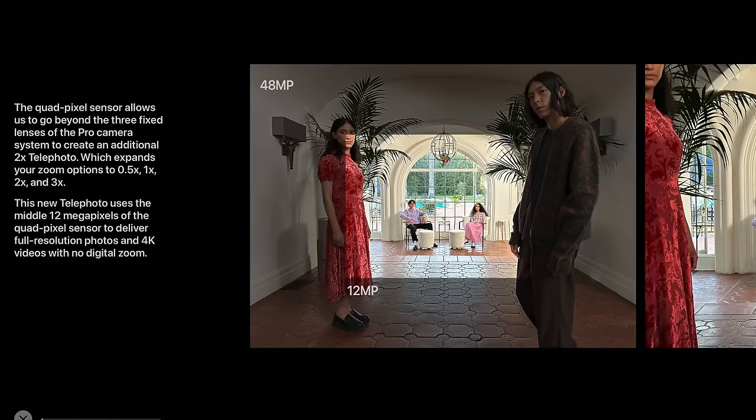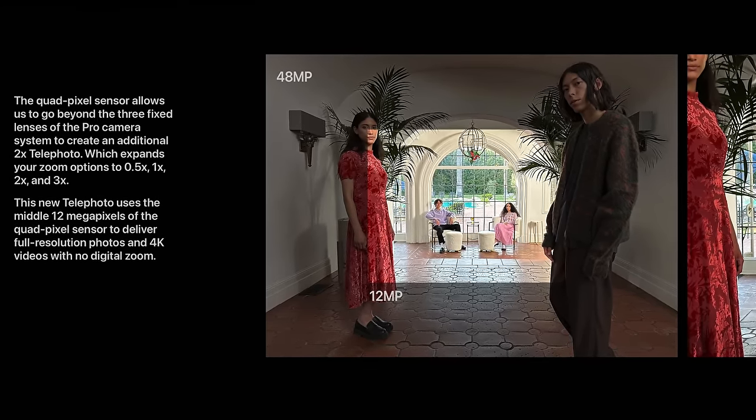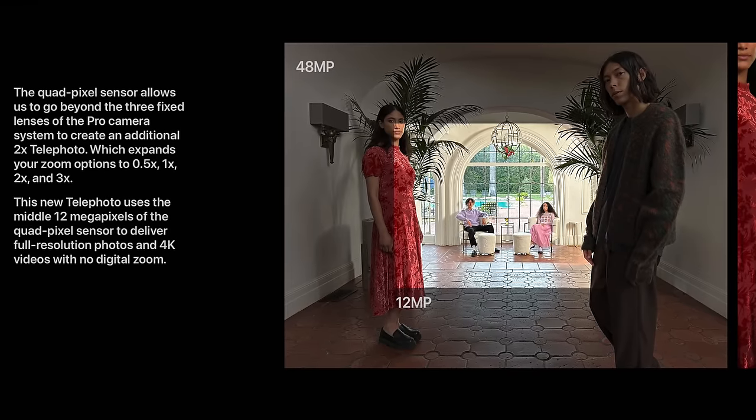Maybe iOS 17 will bring ProRes recording to the iPhone 14s, or action mode to the 13 Pros. I was anticipating at least an 8K video option, which I thought would be pointless and I'd have to argue against, especially given how limited screens are at outputting 8K. But Apple didn't take the bait. They could have gone the marketing route and bragged about higher resolutions, but they wisely chose otherwise — one of the main advantages of the 48-megapixel sensor is getting a full-resolution 2x zoom without needing a dedicated lens. I thought that was more efficient and more clever.